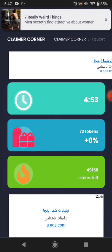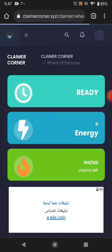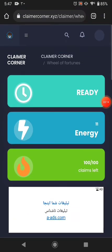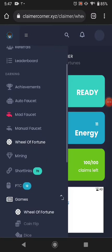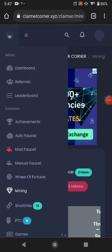The next earning way is 'for further' — this will pay you energy. If you claim faucets you can earn energy. Before you claim the two faucets, come here and claim 'for further' first to earn energy. The next way is mining, but I don't recommend it because it takes too much time.